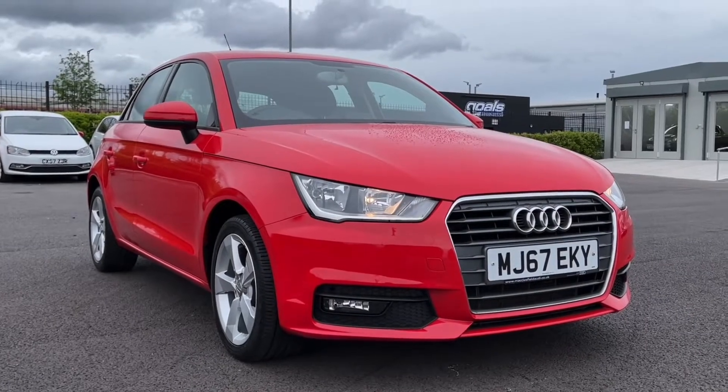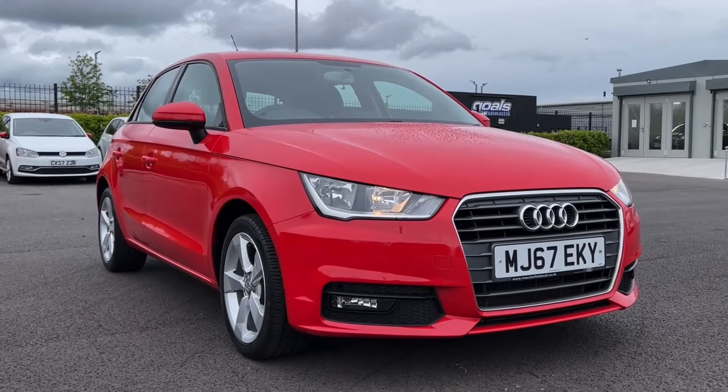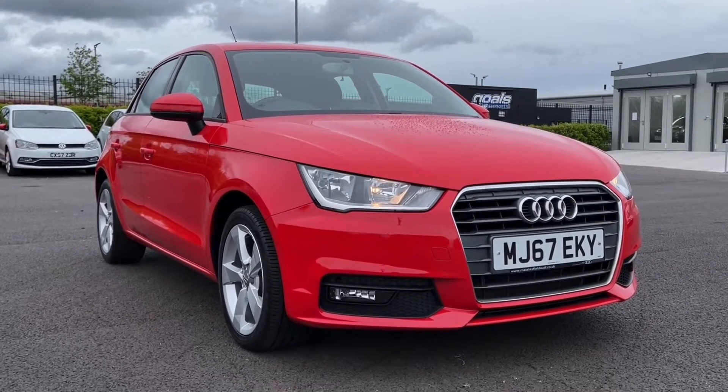Hi there, it's Becca here from Motormatch Chester and today I'm showing you around this 2017 Audi A1 Sport Sportback. This is the 1 litre petrol manual model and it comes from just one previous owner, has 39,000 miles on the clock, and does come with full service history, the most recent service at 34,000 miles.